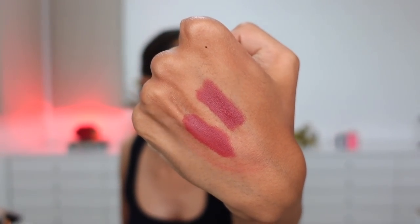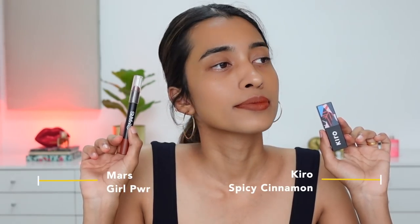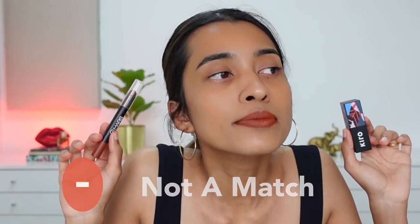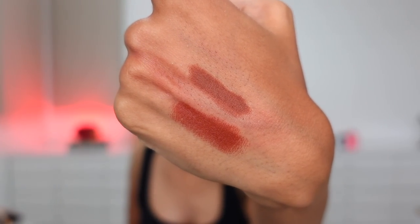Next, finding out if Kiro's Spicy Cinnamon and Mars Girl Power are dupes. Mars is a little bit more brown-looking compared to Kiro, which has more of a reddish-orange burnt undertone. Both are burnt terracotta kind of shades, but Mars has more of a matte finish and is more brown than Kiro. I wouldn't say this is a very close match, but if you were avoiding buying shades in a similar color family, you can skip one of them.